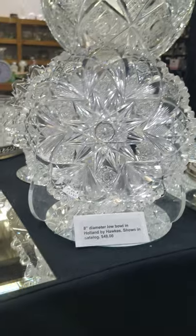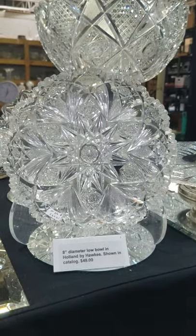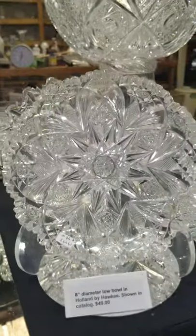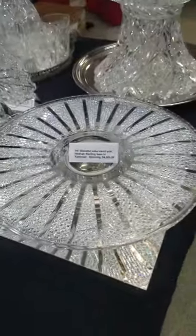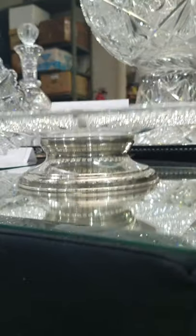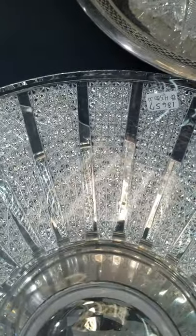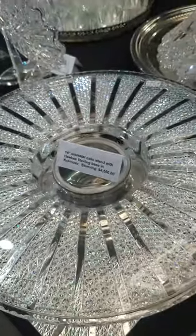A nice little piece by Hawks is their classic Holland pattern — this is an 8-inch diameter bowl. It does have some chipping and flakes on the rim, but it's only $49 if you want an example. Next to it is a 14-inch cake stand by Hawks in their Kunor pattern. It has a signed Hawks Sterling base, beautifully cut like diamonds with channel cutting — the same as panel. That is $4,500.